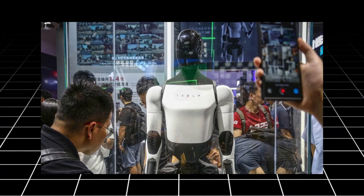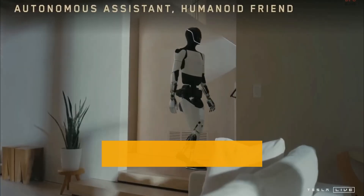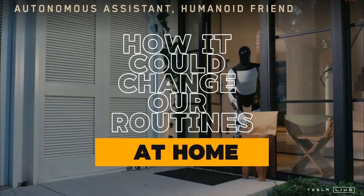Today, let's dive into the features, applications, and future potential of Tesla's Optimus robot to understand how it could change our routines at home.